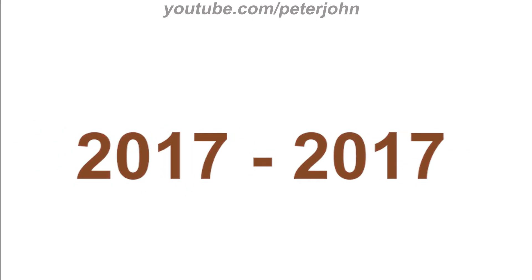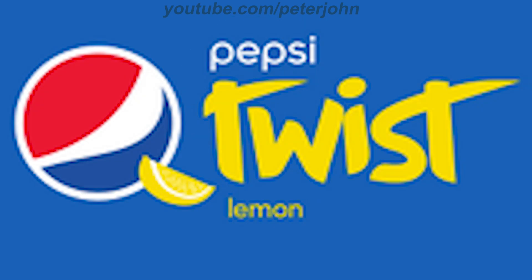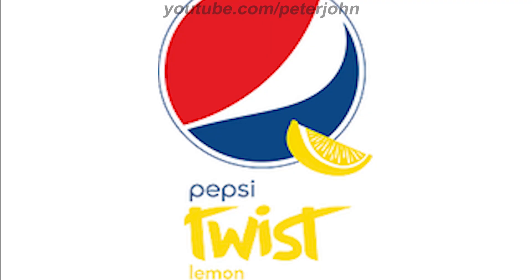2014 to the present in Europe and Brazil, and 2017 to 2017 in Canada: there is a blue rectangle, and inside it there is a red, white, and blue circle on a white outline, and on it there is a lemon. Under the circle there is the word 'Pepsi' in white text, and under it the word 'Twist' in yellow text. Here is the horizontal version, a variant, and a commercial.